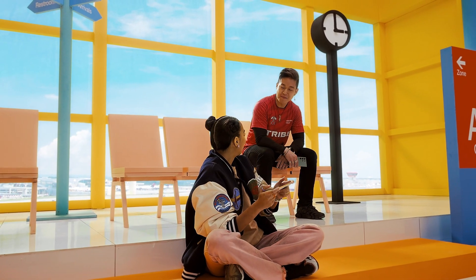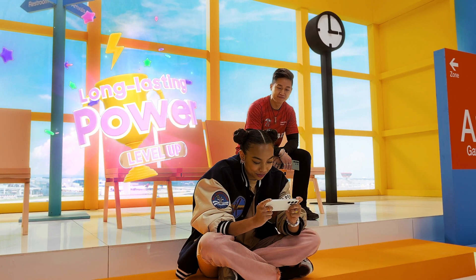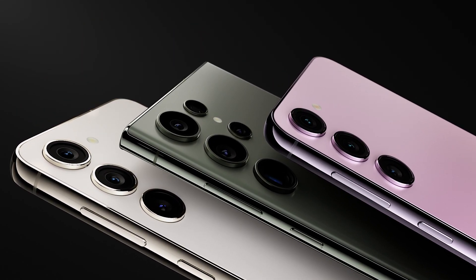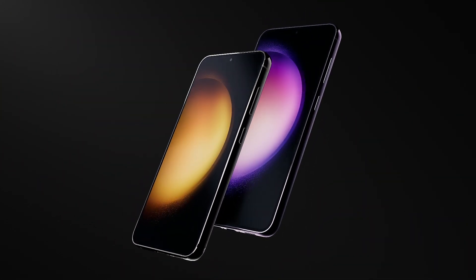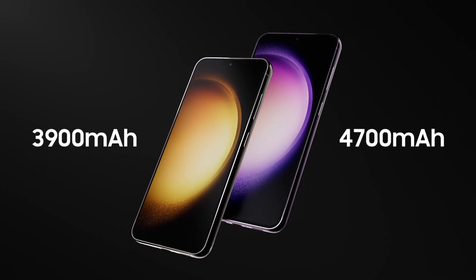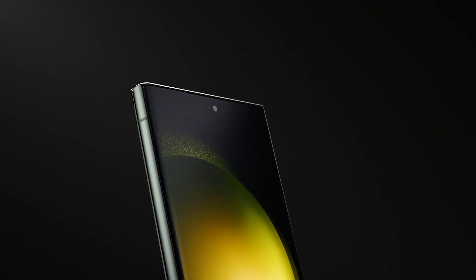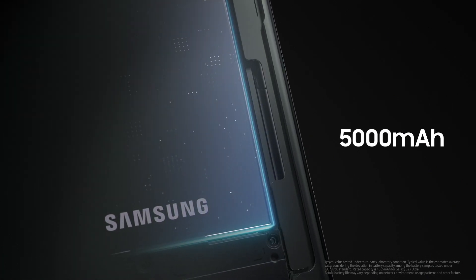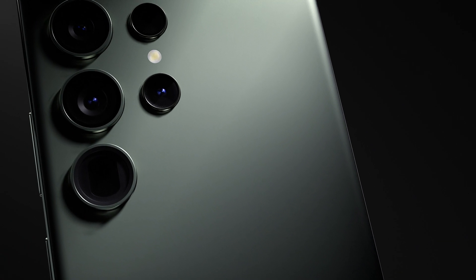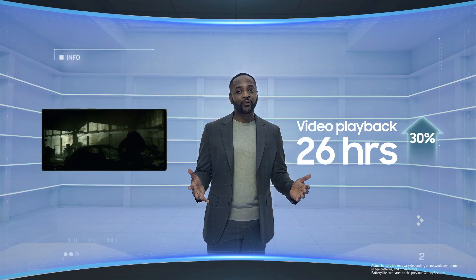You did awesome! Keep practicing like that and one day, you could be a trainer at boot camp. The Galaxy S23 series has a powerful battery while maintaining the smartphone's compact form. The Galaxy S23 and S23 Plus have 3,900 milliamps and 4,700 milliamps respectively. And for the S23 Ultra, we've maintained the 5,000 milliamp battery without increasing the device's size, even with the larger camera. So you can game or stream music and videos for even longer.